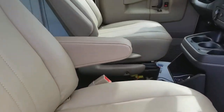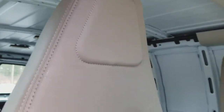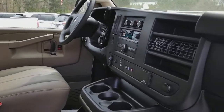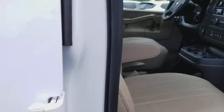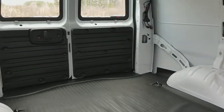On the inside, the tan vinyl high-back seats for both the driver and the passenger. Easy access from the side or for the rear. Vinyl flooring throughout.